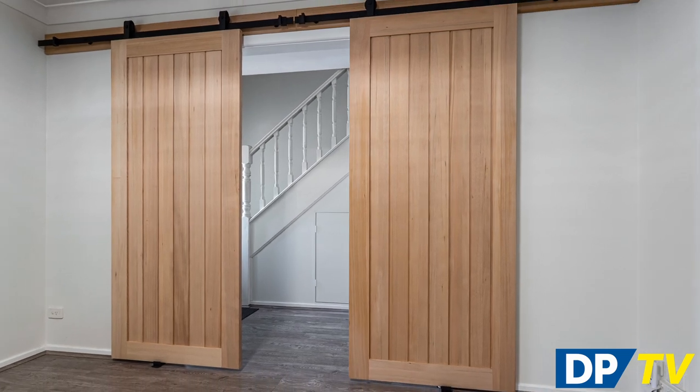Barn doors have become a popular choice in Australian homes as feature sliding doors that make a style statement. They can be placed between your living and dining areas or as a majestic entrance to the master bedroom.